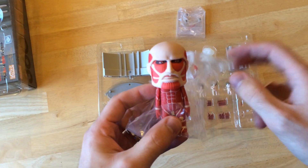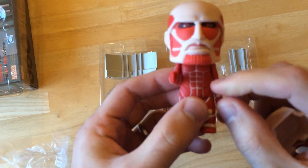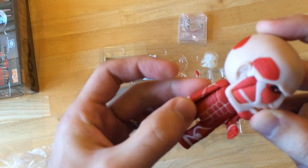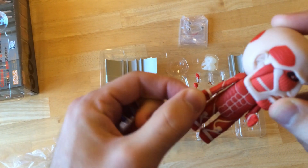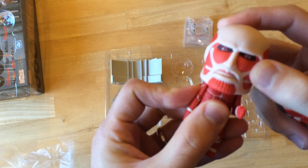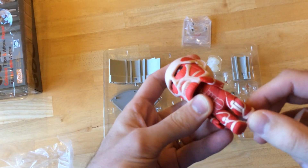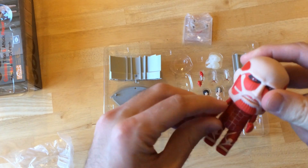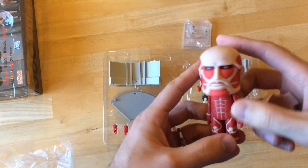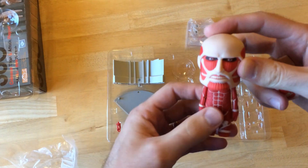This here is the Colossal Titan. He has the usual Nendoroid articulation — not ball-jointed shoulders exactly, just kind of swivel shoulders, swivel elbow joint, a twisty palm, and a ball-jointed head so they can kind of nod and do that kind of thing. And then kind of ball-jointed thighs and a knee joint. Pretty articulated for the size of the figure, but not overly articulated so that they can keep their kind of Kubrick-like, cartoony build.